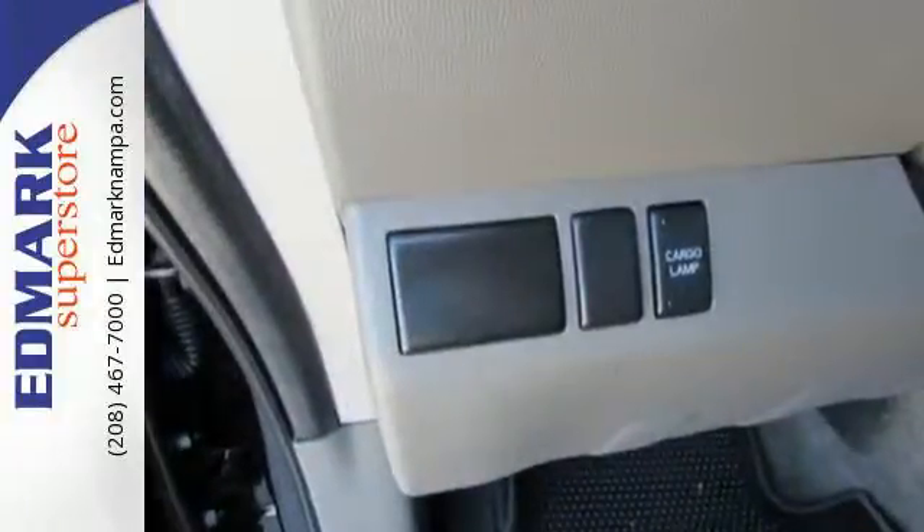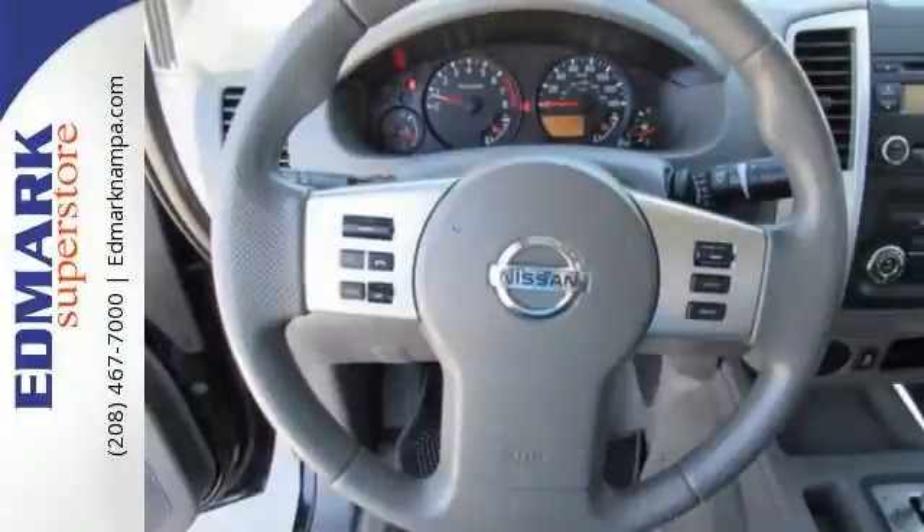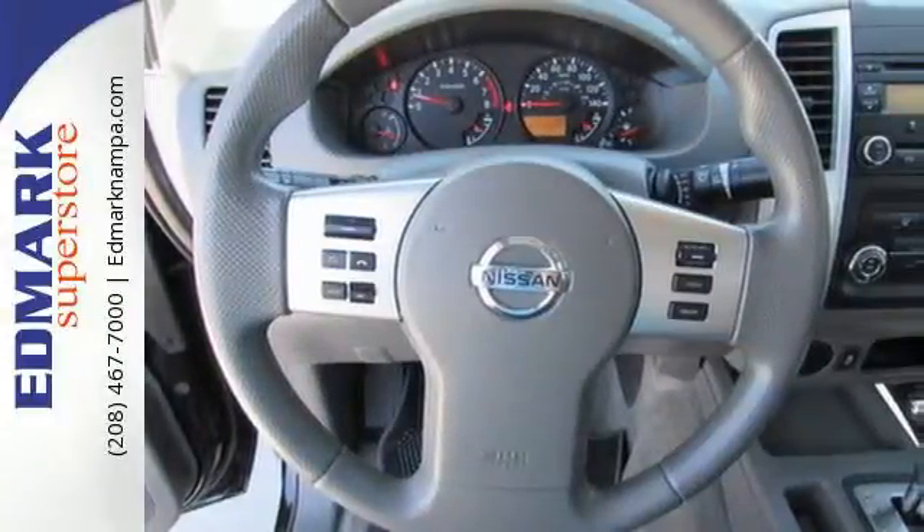Safety is also important, as evidenced by the anti-lock brakes, low-tire pressure monitor, and multiple airbags.